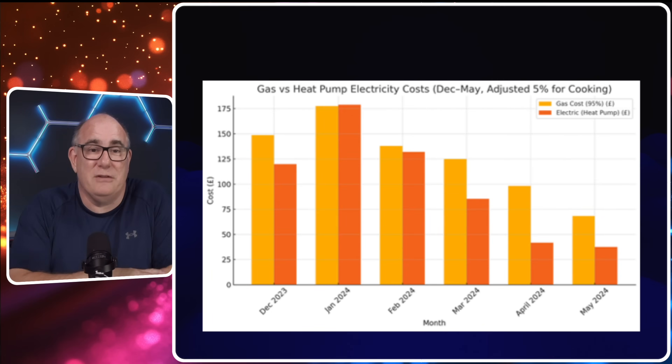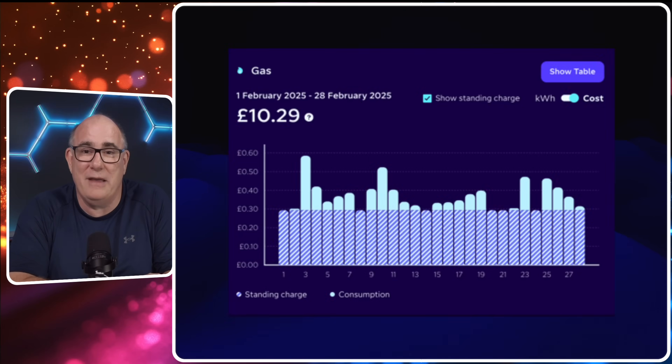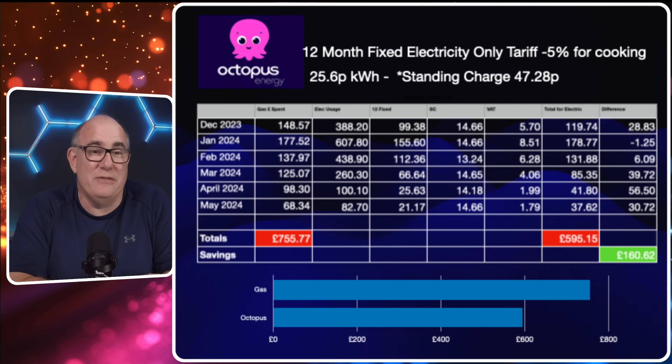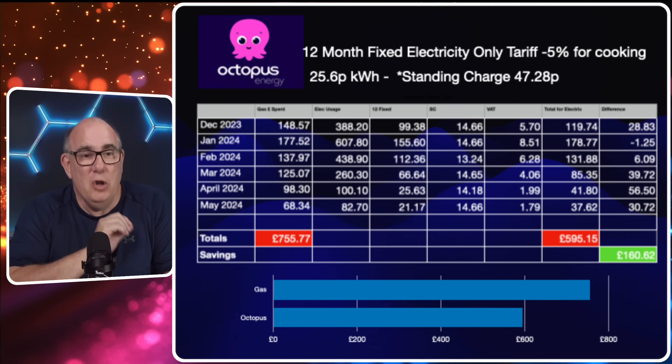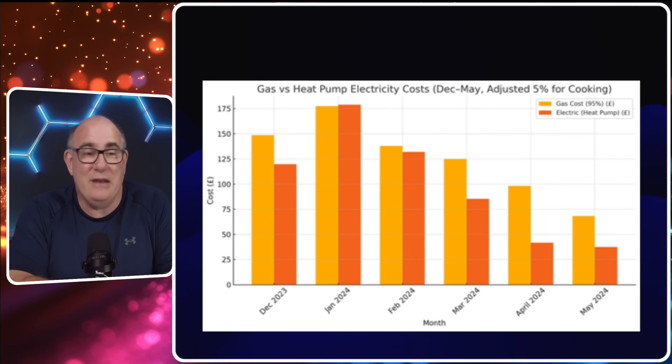Just to put that into graph form, comparing gas versus Octopus: in the coldest month of the year, January 2025, gas was actually £1.25 cheaper because it was a really cold month and we used an awful lot of electricity. But we don't look at what it costs for one month's usage — we look across an entire period. In this case six months, and we can see we're still making a £160 saving across that six month period.